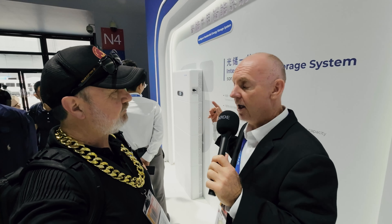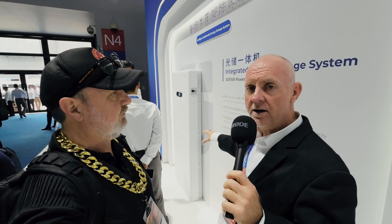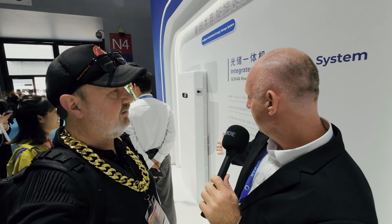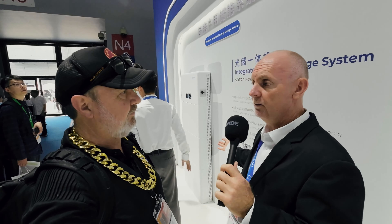The beauty of that is twofold. One is if one of those batteries were to fail — 10 year warranty — if one of the batteries fails, you don't lose the whole system, you only lose that one battery. So if you've got 15 kilowatt hours and one of those batteries dies, you're still able to draw on the 10 kilowatt hours left over.